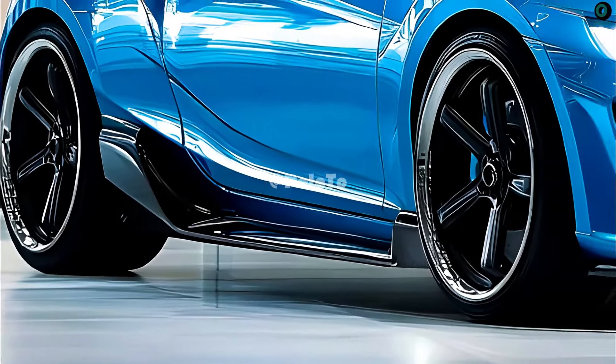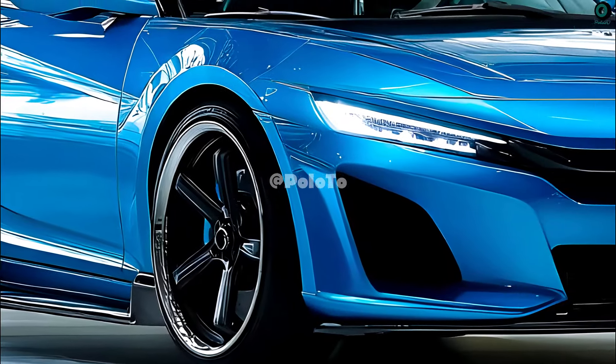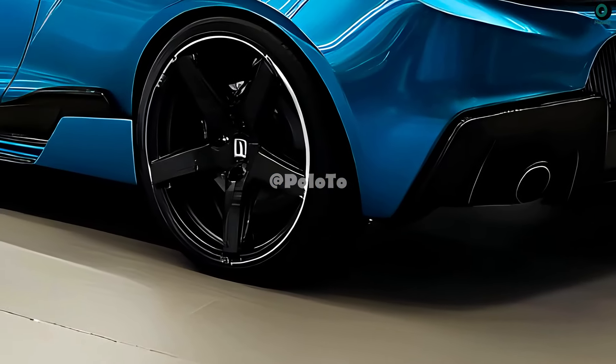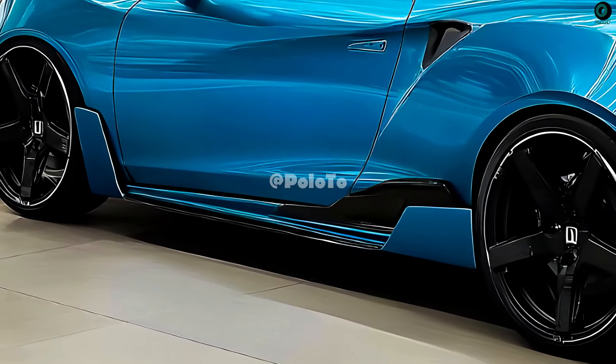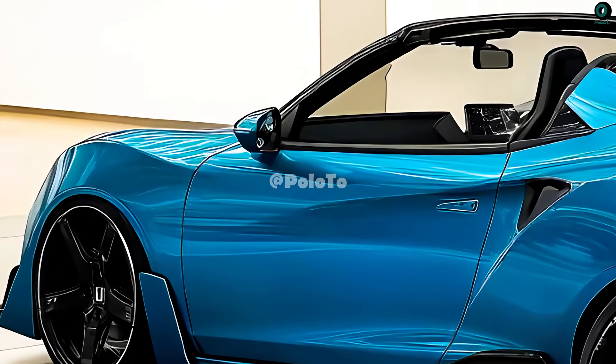A head-turner, the 2025 S660 has powerful curves and sleek lines. Anyone looking for a once-in-a-lifetime driving experience or a fan of compact automobiles will be smitten with this vehicle. Spectacular looks and top-notch performance make the 2025 Honda S660 an enticing choice for thrill-seeking sports car enthusiasts.